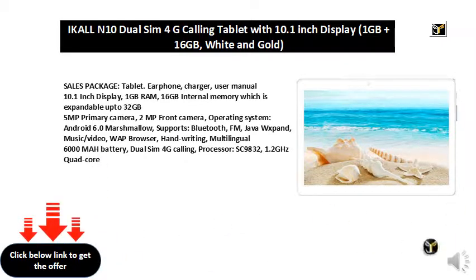Music and video playback, WAP browser, handwriting input, multilingual support. 6000mAh battery, dual SIM 4G calling. Processor: SC9832 1.2GHz quad-core.